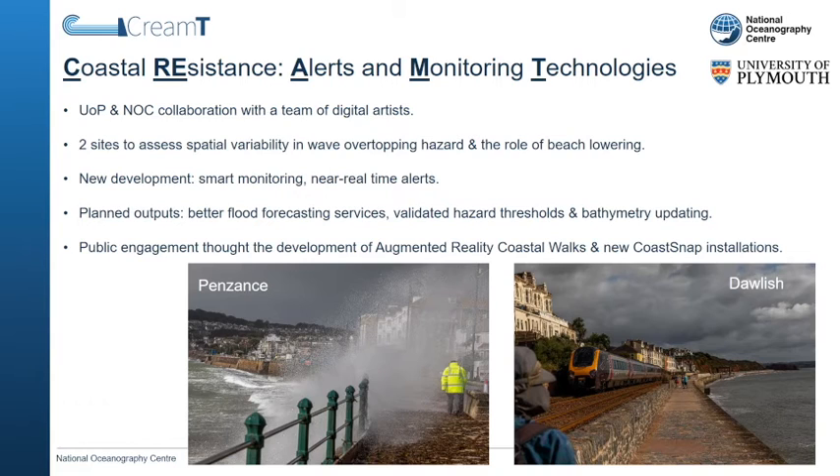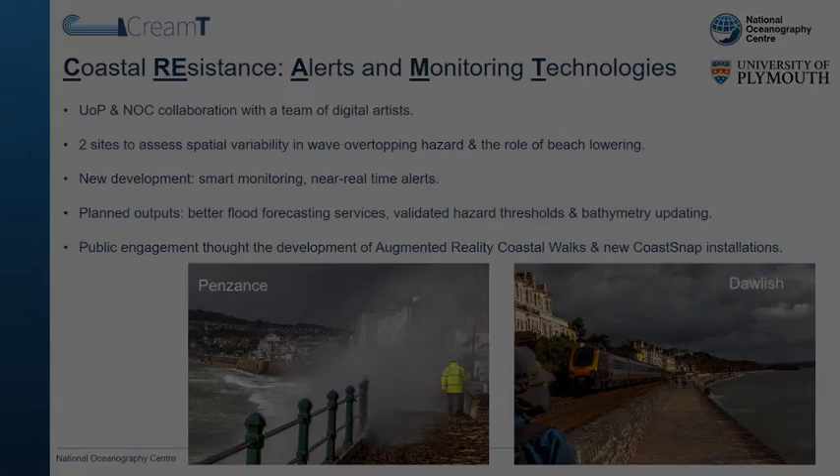We will use the process data to investigate spatial variability in coastal hazards and the role of beach lowering. The concurrent wave, water level, overtopping hazard, and beach level data will also be used to improve existing flood forecasting services available for the southwest region.